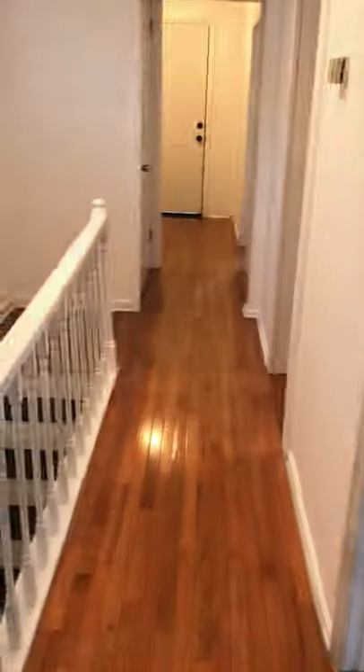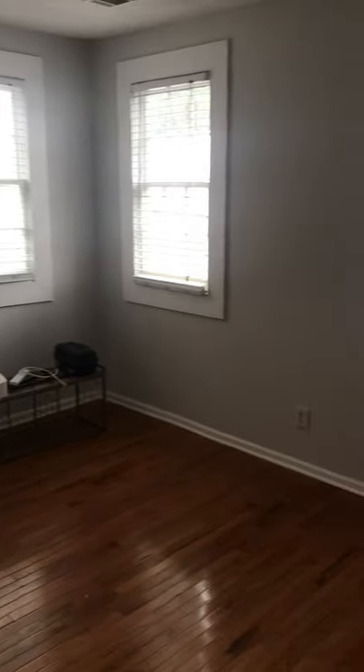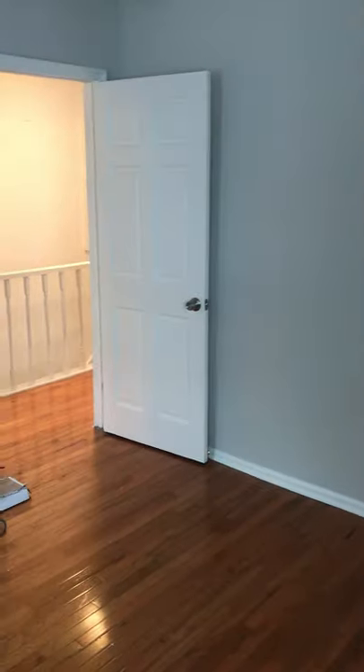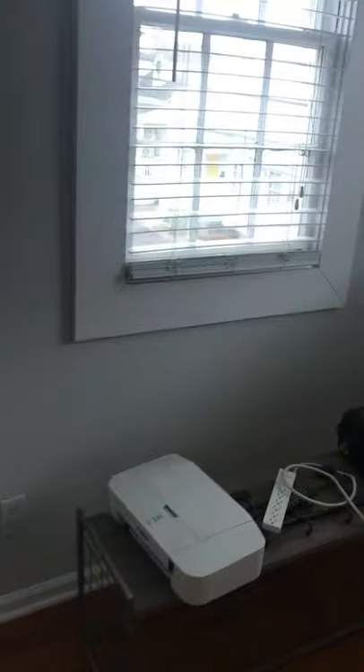Bedroom number one has a large closet and several windows. The floors are newer — they were installed when we purchased the place about ten years ago. There's definitely room for a larger bed, couch, TV, whatever you need.